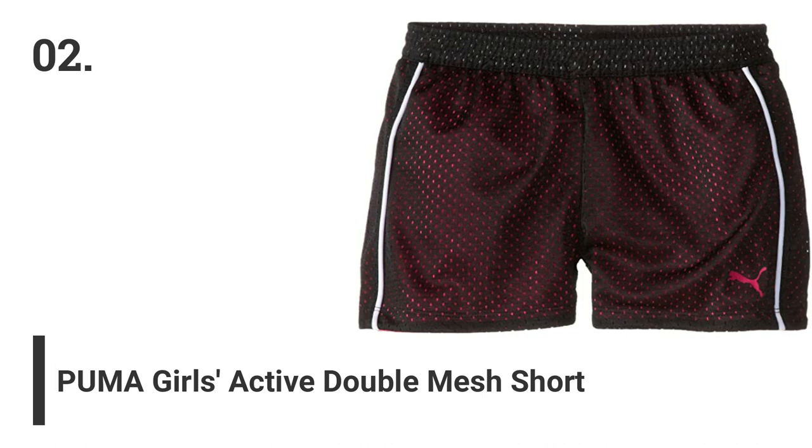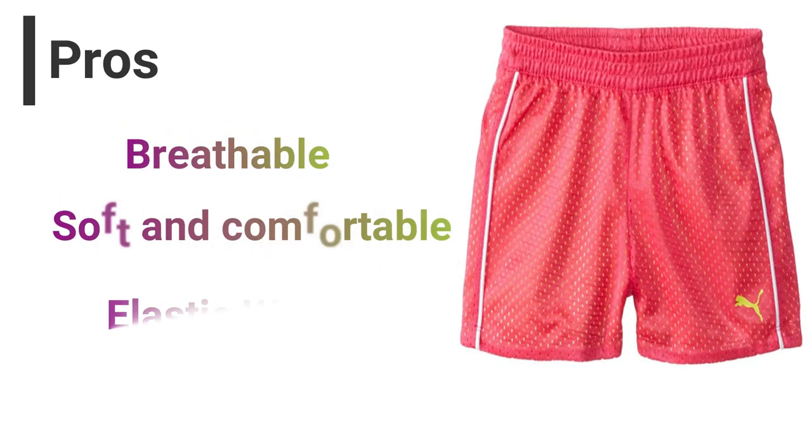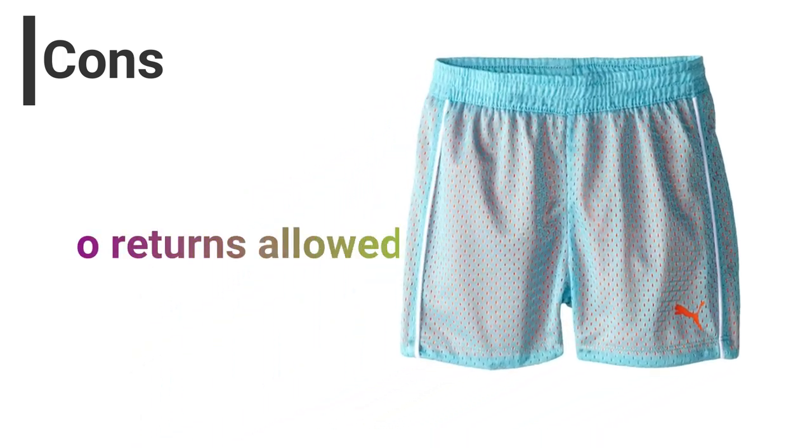Number 2: Puma Girls Active Double Mesh Short. Pros: Breathable, soft and comfortable, elastic waist, machine washable. Cons: No returns allowed.